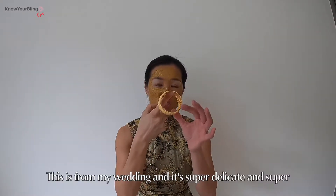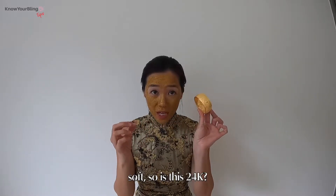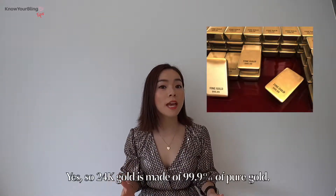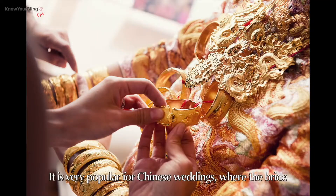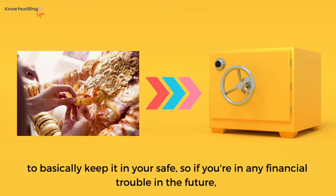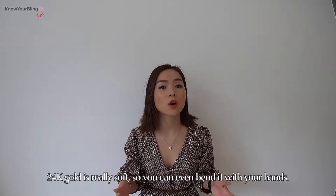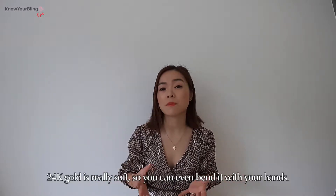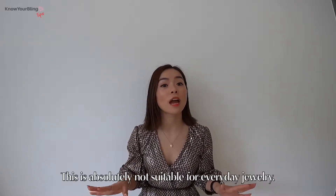This is from a wedding and it's super delicate and super soft. So is this 24k? Yes — 24k gold is made of 99.9% pure gold. It is very popular for Chinese weddings where the bride receives 24k gold bangles or jewellery from family to keep in your safe, so if you're in financial trouble in the future, you have this gold to help. 24k gold is really soft, so you can even bend it with your own hands. This is absolutely not suitable for everyday jewellery.